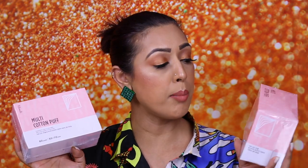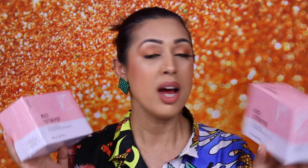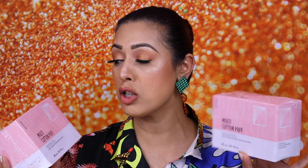I also bought these multi cotton puffs, also from Olive Young. They contain 80 pads and cost about 3,000 won — so they don't cost much at all. They're multi-use, so I can use them for a variety of different things.